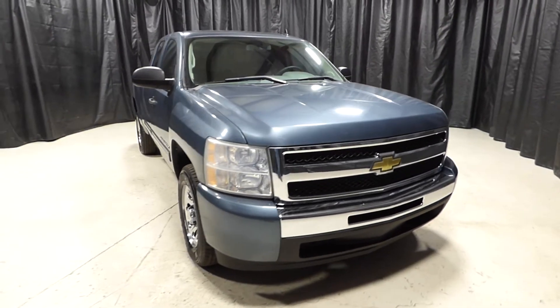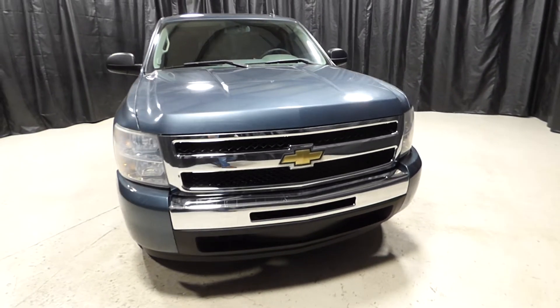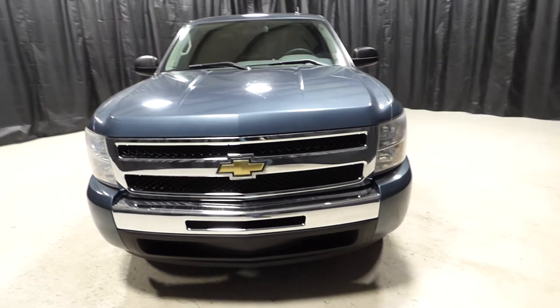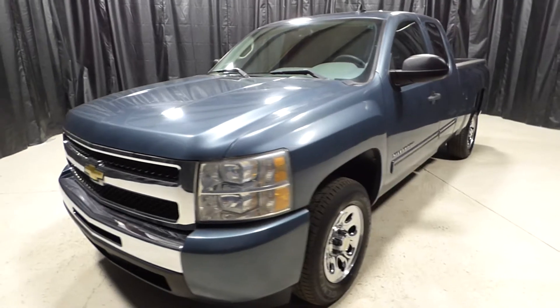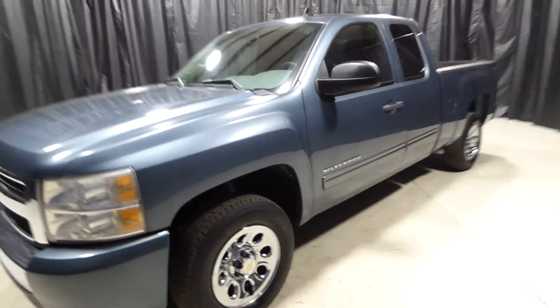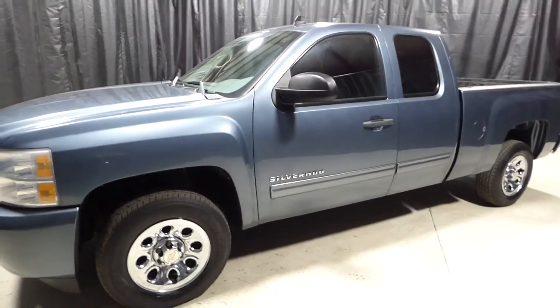This is a 2011 Chevrolet Silverado 1500 with 23,000 miles on it. It's an automatic. It has cruise control, power windows, and power locks.